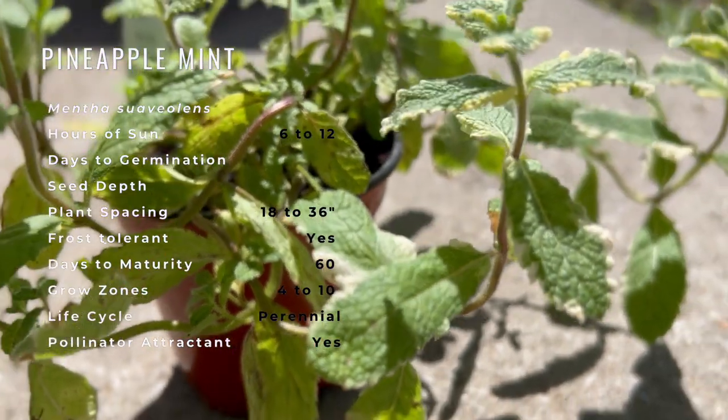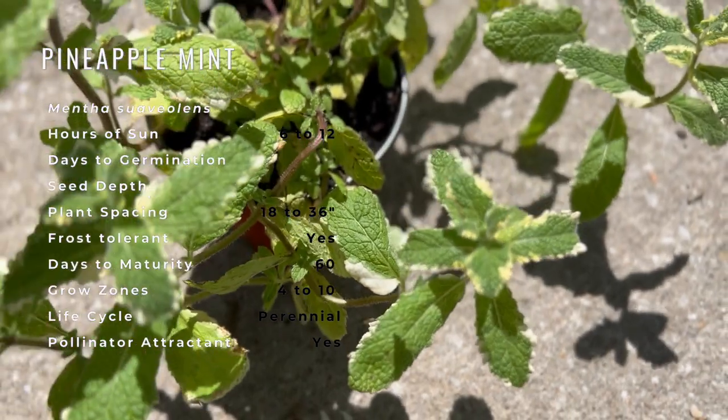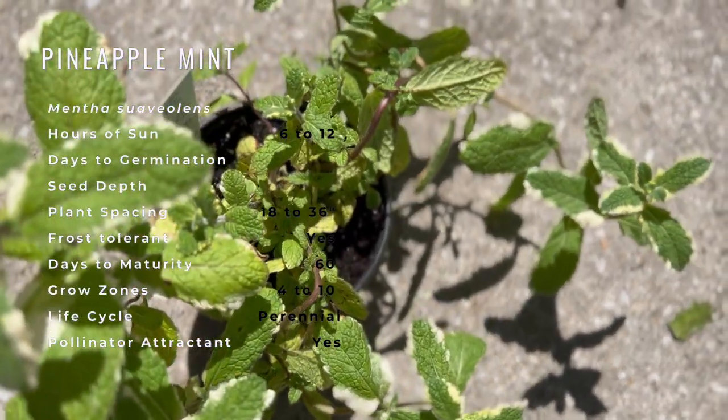Variegated pineapple mint features bold spikes of white flowers rising above the foliage in midsummer. Its attractive, fragrant, pointy leaves remain green in color with distinctive creamy white edges throughout the season.